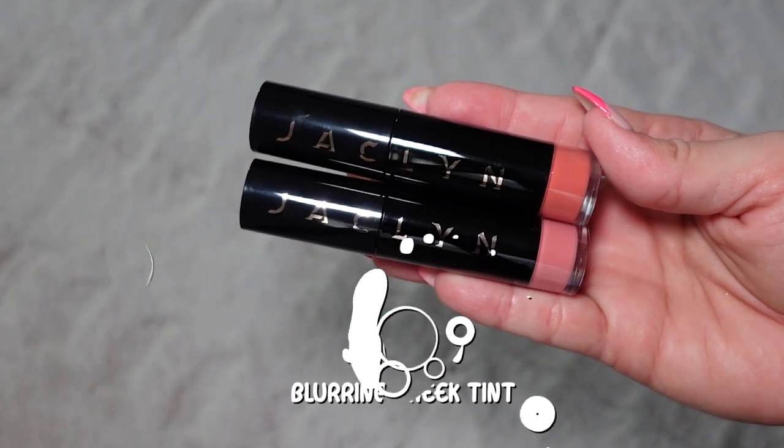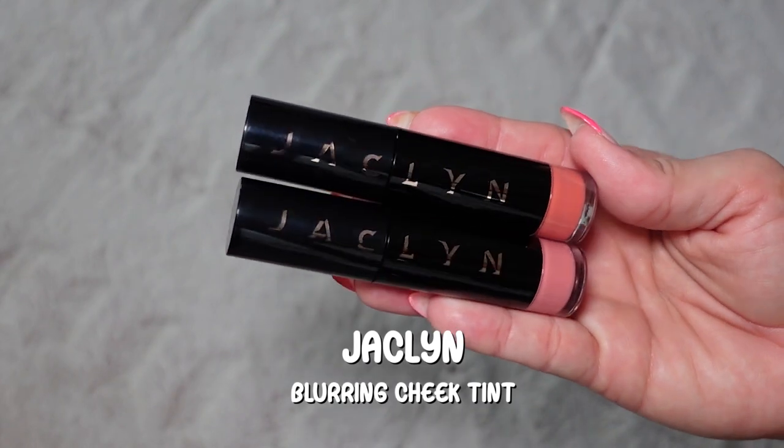For blush I have two from Jacqueline: Plush Pink and Plush Punch. Look at that doe-foot applicator — wow. Plush Punch is the orangey shade. I swatched it and it's very orange — I was looking for something more peachy, so I'm going with Plush Pink. I don't know how this is going to apply, so fingers crossed — just the slightest amount on the bottom of my sponge.